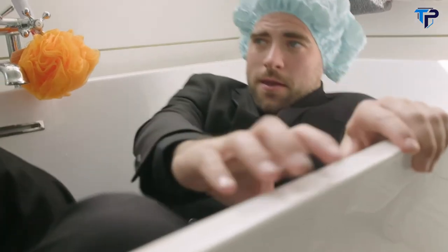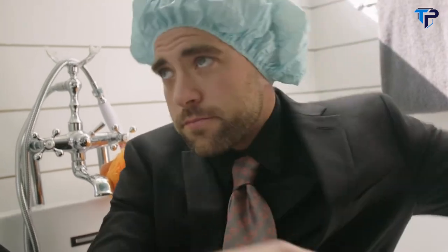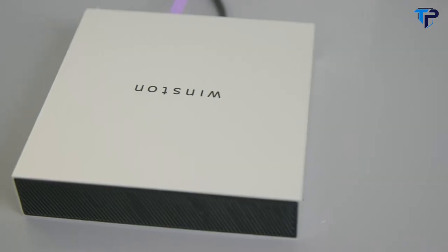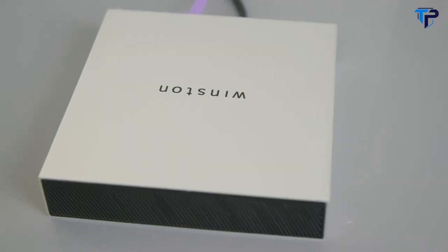You know I can see you, right? Alright guys, it's time to go — he has Winston now. So protect your family and your information with Winston.